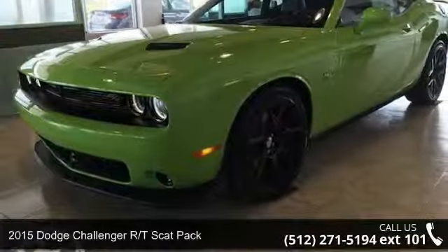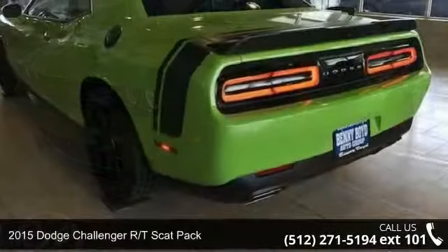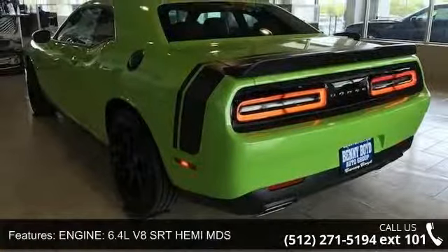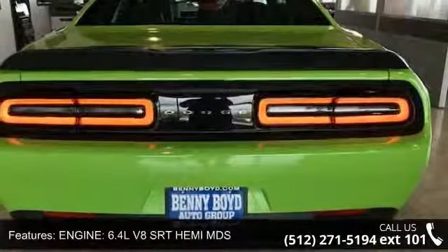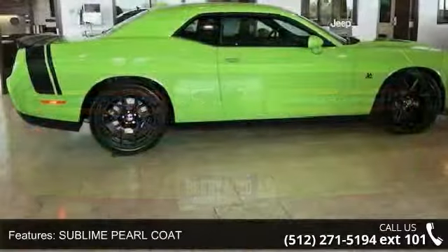Imagine yourself in this 2015 Dodge Challenger. If you are looking for an automobile with great features, look no further. This vehicle's top features include engine 6.4L V8 SRT, set-line pearl coat, and rear-wheel drive.